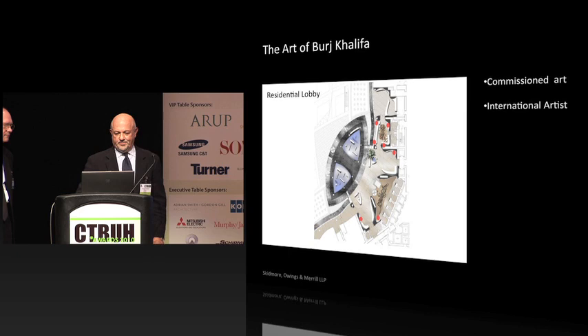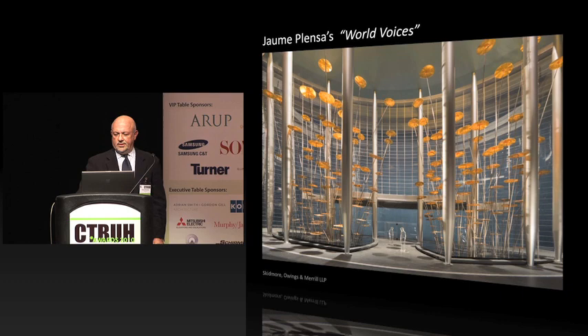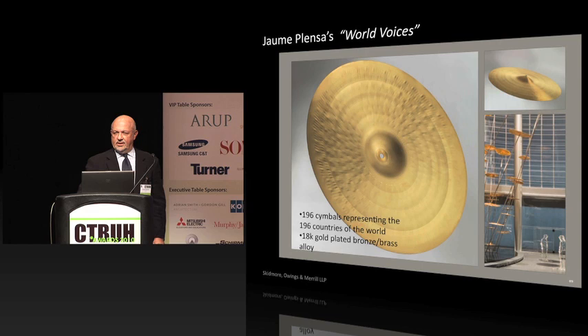The feature piece is in the residential lobby, where we undertook proposals by several world-leading artists — a total of eight submissions. We selected Jaume Plensa's 'World Voices.' Jaume is the same artist here in Chicago who did the Crown Fountain, a quite successful interactive piece in Millennium Park. The sculpture is composed of 196 symbols representing the 196 countries of the world, all varying sizes and shapes, with water dropping on several of them to create the gentle pinging sound Jaume wanted to accomplish.